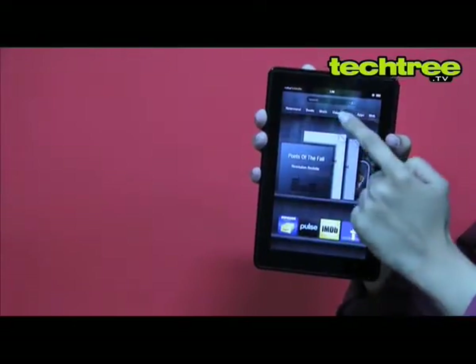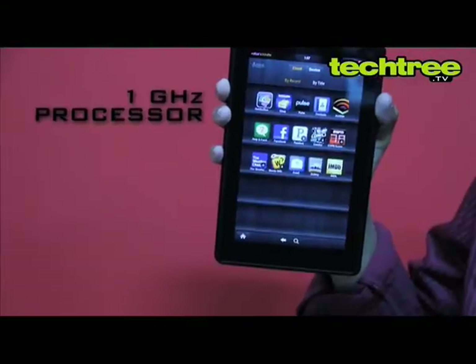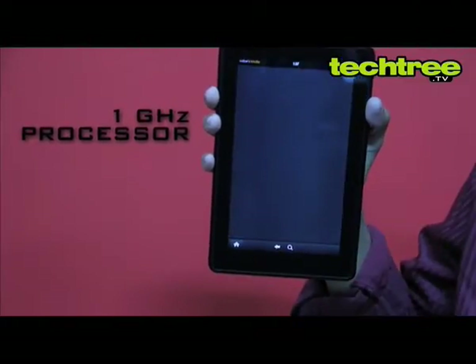Amazon has completely changed the interface. Home screens are absent and the tablet feels a little restrictive. The device is powered by a dual core 1 GHz processor, however the interface isn't that smooth.